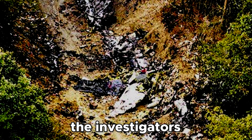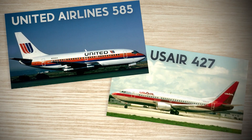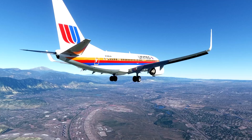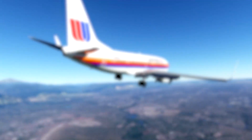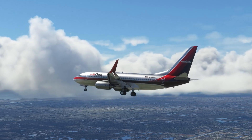Instantly, investigators knew this crash was similar to United Flight 585. An interesting thing both crashes had in common: two days before the first crash, the aircraft had gotten involved in another dive, but the pilots were able to recover successfully. The same thing happened to USAir 427.